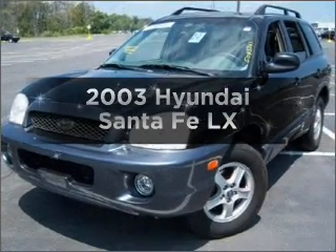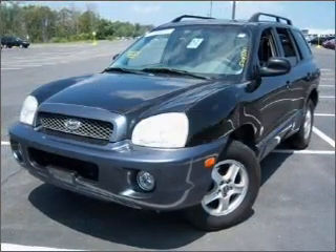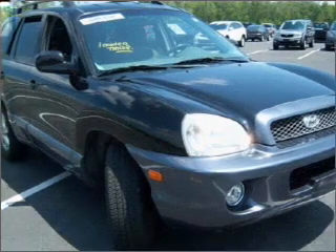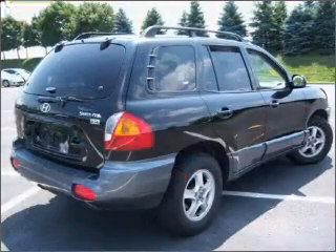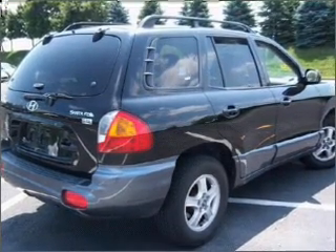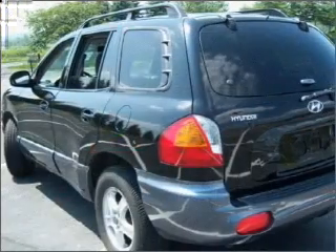Get noticed in this 2003 Hyundai Santa Fe. If you're looking for an automobile with great attributes, look no further. With a solid 6-cylinder engine connected to a smooth shifting 5-speed automatic transmission, premium wheels give a more luxurious look.